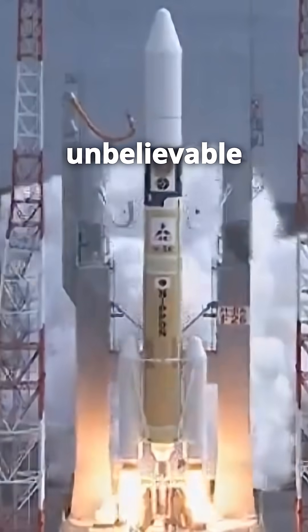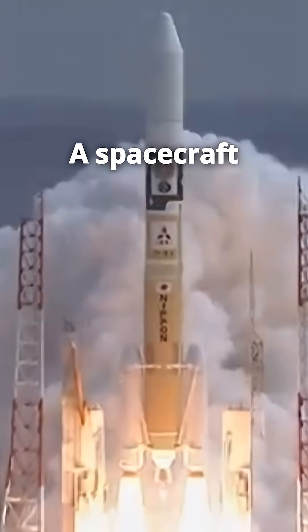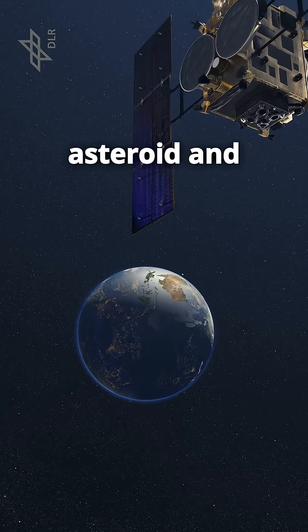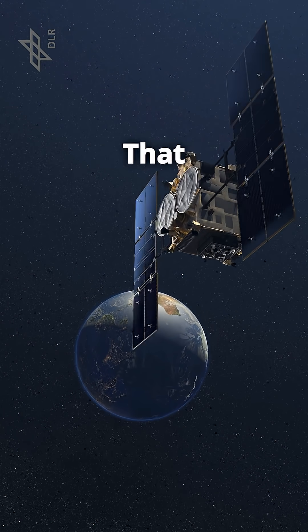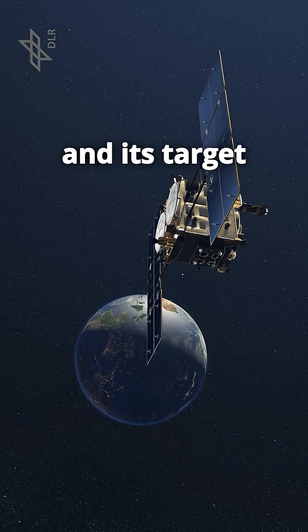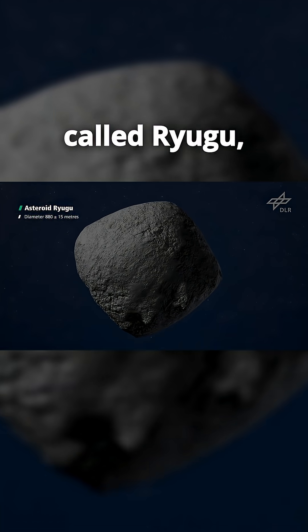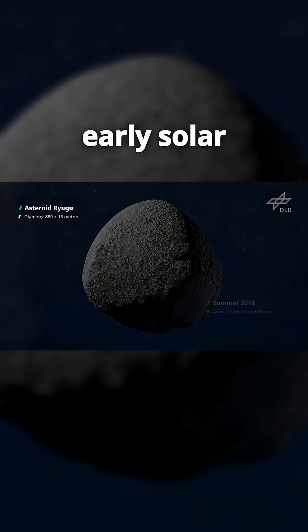Back in 2014, something unbelievable happened. Japan launched a spacecraft with one mission: grab a piece of an asteroid and bring it home. That spacecraft was Hayabusa 2, and its target was a strange, diamond-shaped asteroid called Ryugu, a leftover rock from the early solar system.